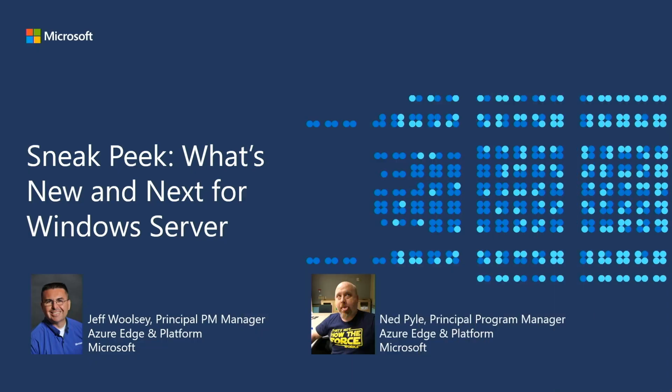Greetings, everyone. My name is Jeff Woolsey. I'm a Principal Program Manager here at Microsoft, and I'm here with Ned Pyle. Hey folks. Ned Pyle, Principal PM at Microsoft in Windows Server. Today, we're here with a Sneak Peek — what's new and next for Windows Server.